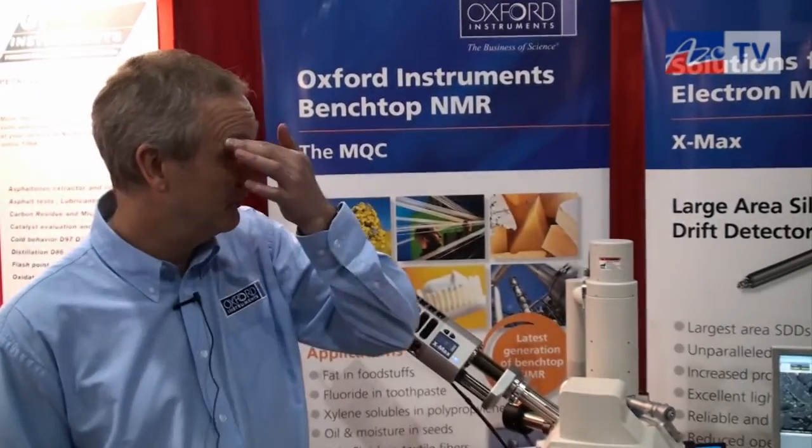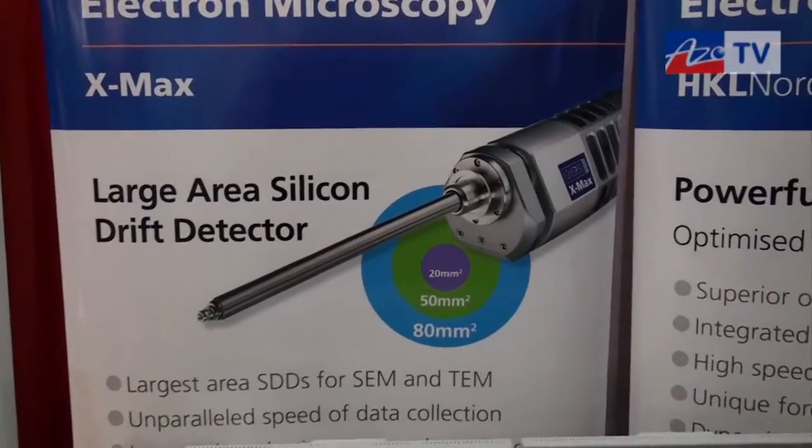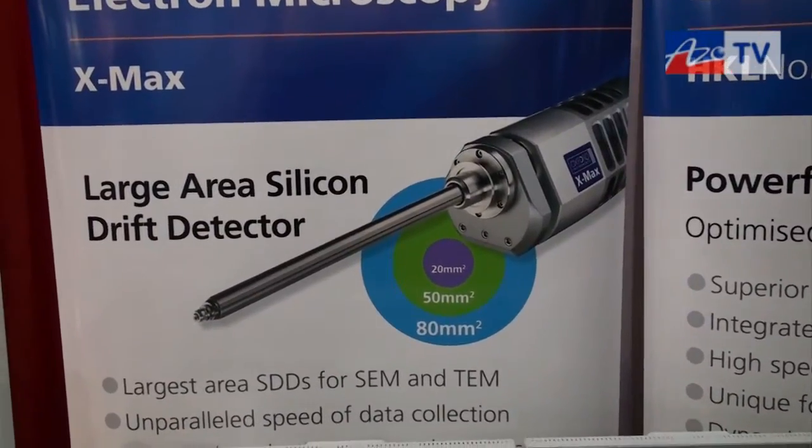The X-Maxx comes in different variations — we have a 20mm, a 50mm, and an 80mm variation — meaning it will suit all applications and all budgets.